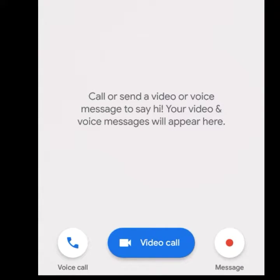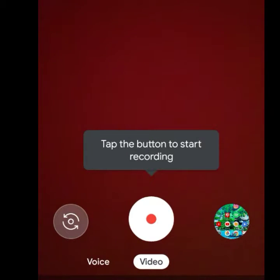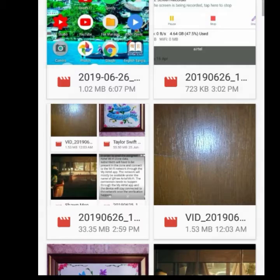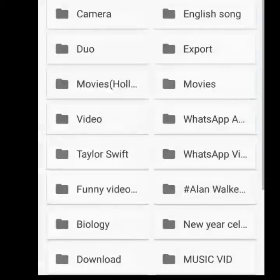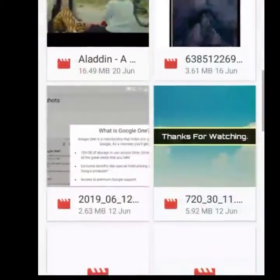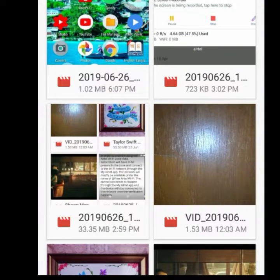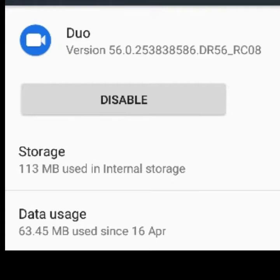With this feature, you can share only video files — you cannot share photos. The feature to send photos will be available on Google Duo very soon. This feature is available in version 56 of Google Duo and is not available for all users. Hopefully, you will get the update very soon.